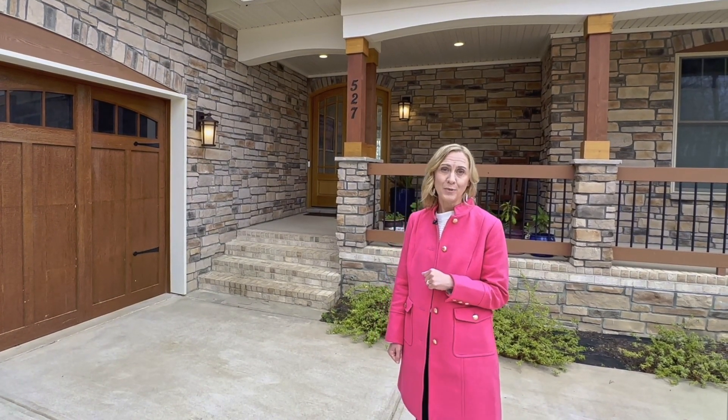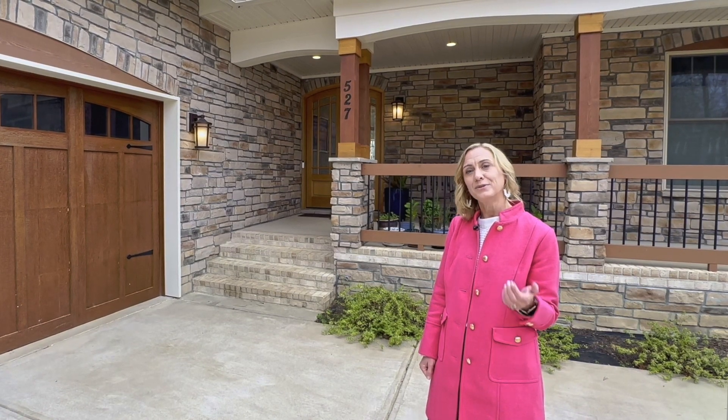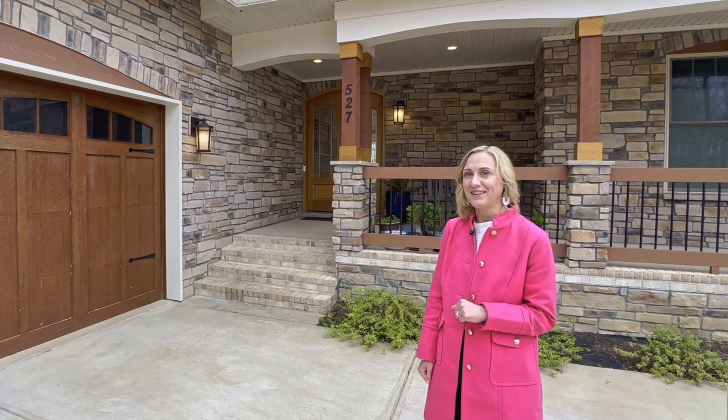Our first stop is this beautiful home built by S.C. Byerly Builders. The builder, Chris Byerly, is going to join us inside to tell us more about it. Let's go take a look.